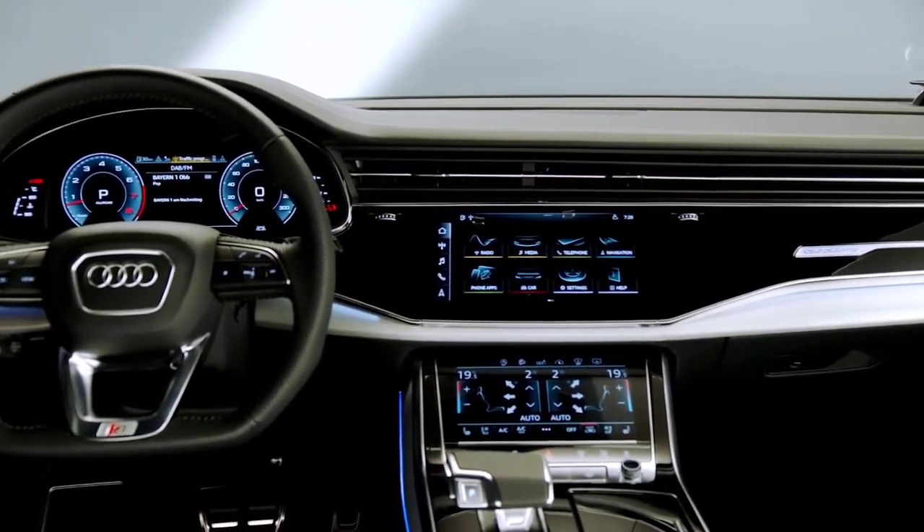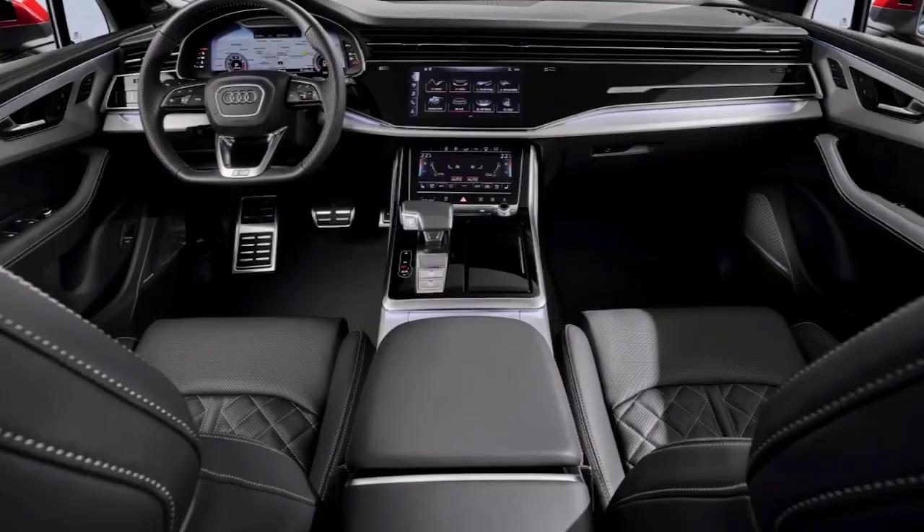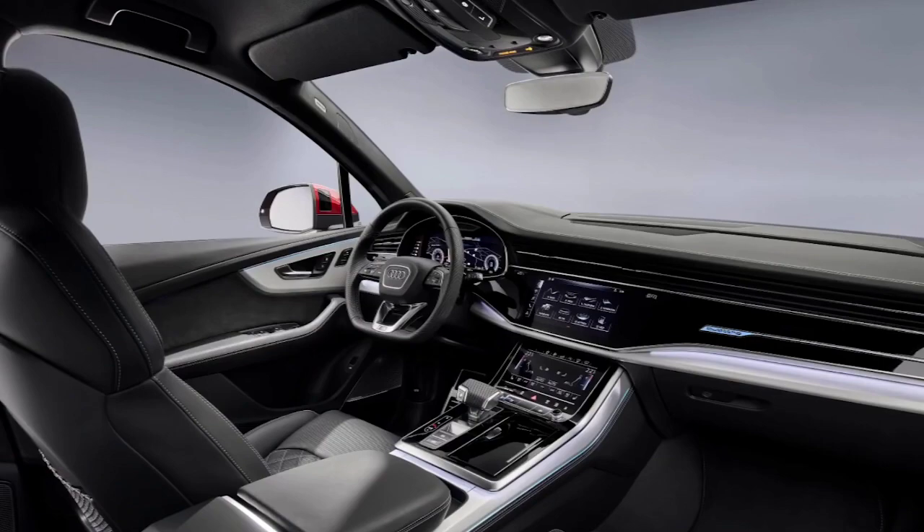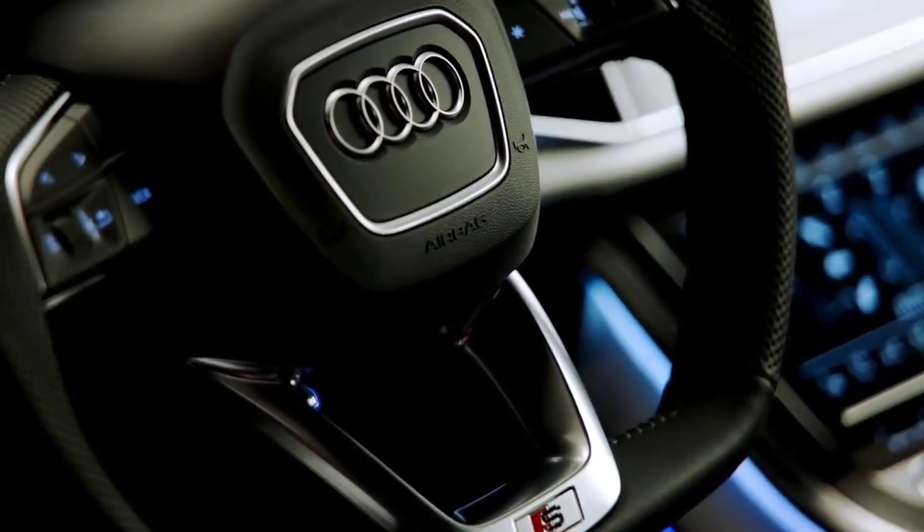Even the third-row seats are engineered to be highly congenial, which most rival luxury SUVs fail to deliver. Cargo stowage is also an area where this car shines, with a voluminous trunk area that expands even further with the third-row seats folded.